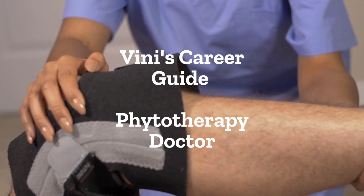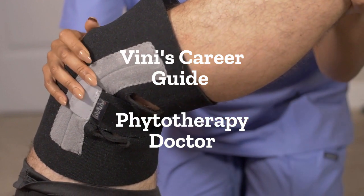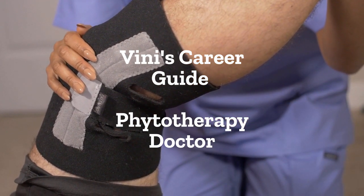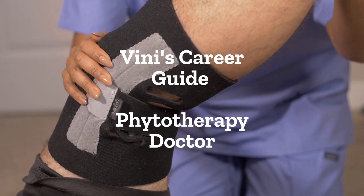Obtain a bachelor's degree in physiotherapy, BPT, which typically lasts for four and a half years. Pursue a master's degree in physiotherapy, MPT, which typically lasts for two years.